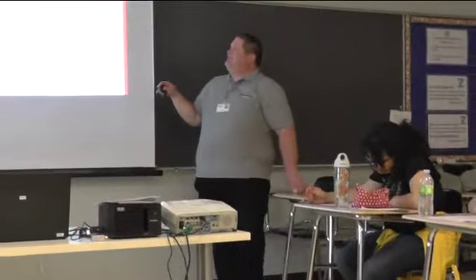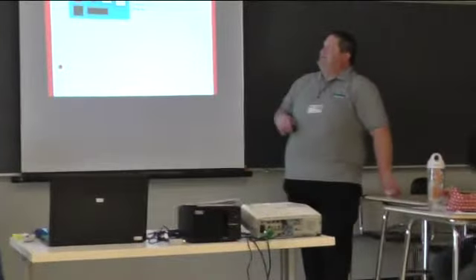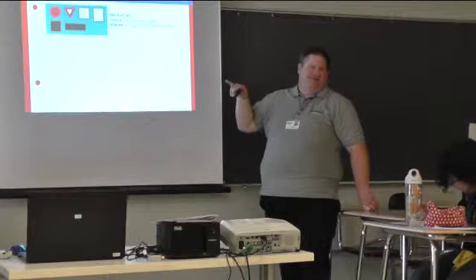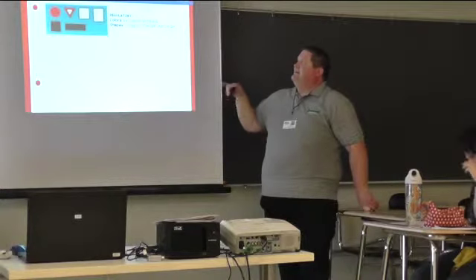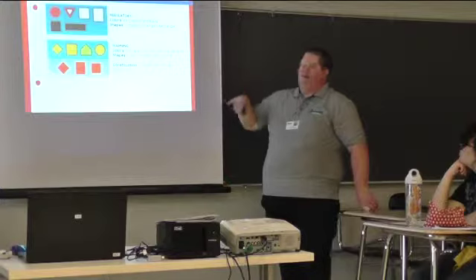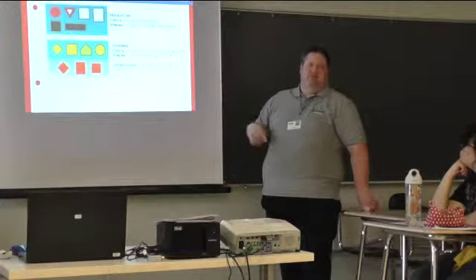So the three categories of signs. The regulatory signs, like the stop sign has a distinct shape — you can just see the shape of the sign and you already know what it is. And then we have our warning signs, whether it's a railroad crossing, construction zone, stuff like that.